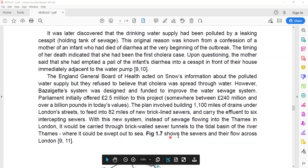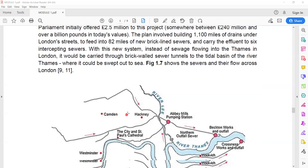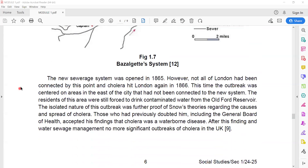Figure 1.7 shows the sewers and their flow across London. This is the River Thames, and this is the pump near the river. This shows the direction of the sewers' flow out to the open ocean.